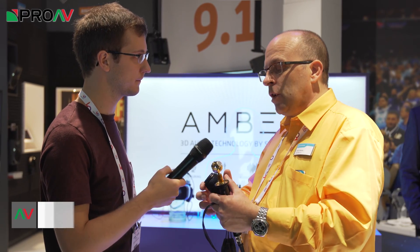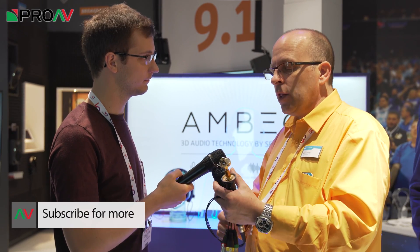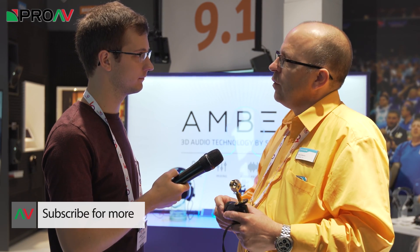Do you know the price point and availability for this? Yeah, it's going to be available in October and the price point for the microphone including the software is going to be 1,500 euros. Okay, thank you very much. No problem at all. Thank you.